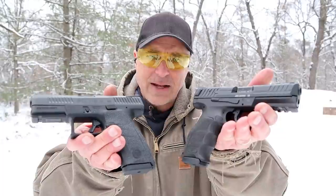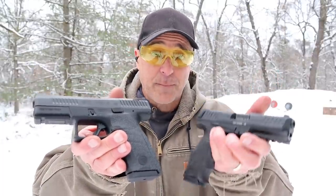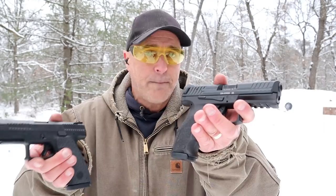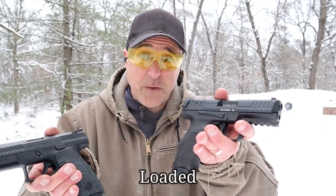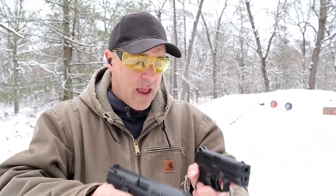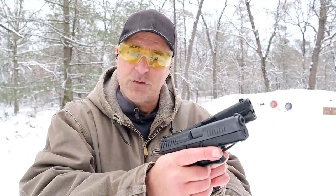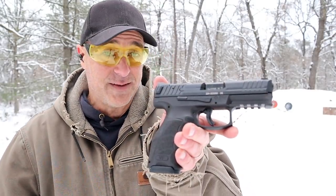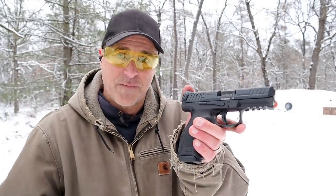But if I had to choose one, considering the price, I'm going with the CZ P10C. I just think the additional two rounds that the VP9 offers is nice, but both weigh right around 34 ounces — very similar platforms. If I had to choose just one, considering the price, I'm going with the P10C. Having said that, I really dig the VP9 and I'm so happy to finally have one in my ownership.